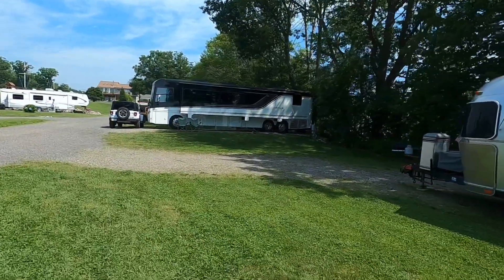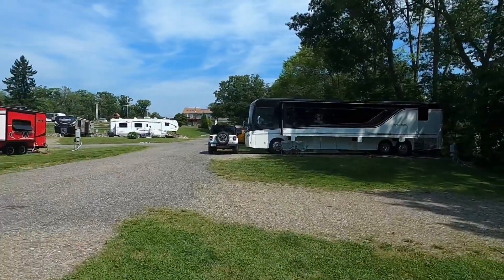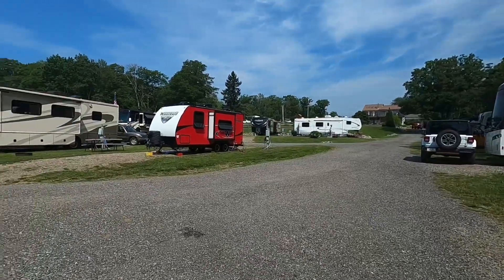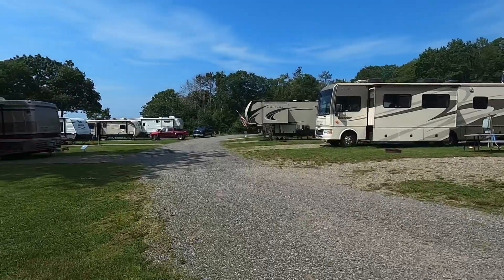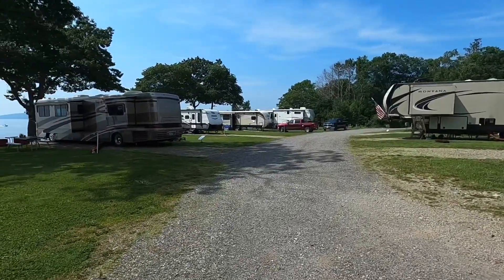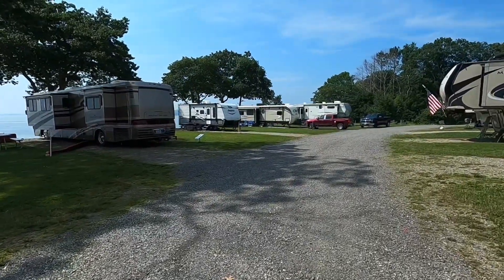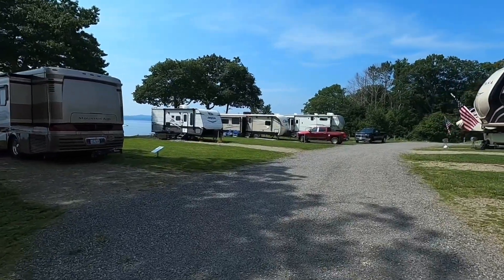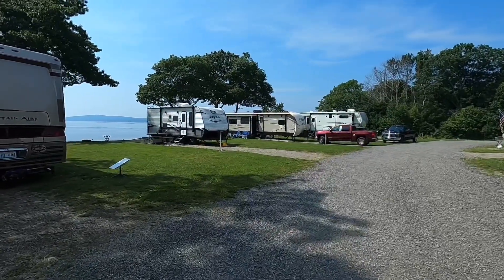We get the morning shade which is nice. It's a beautiful day, quiet place. They have pull-throughs here, and at the oceanfront you can do pull-through or pull-in — no backing in required. See this one here from Kentucky, this old Mountain Air — he pulled in. And then that Jayco and that Cougar, they backed in, and that Montana too. These are the oceanfront sites.